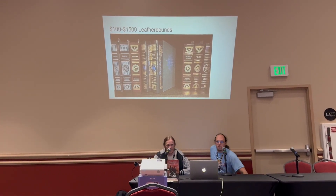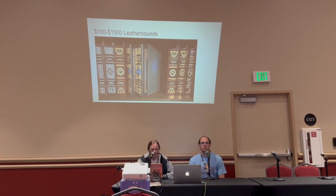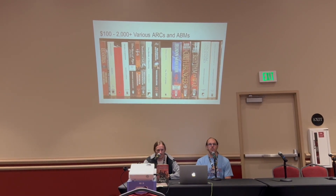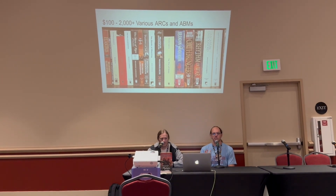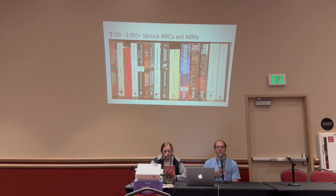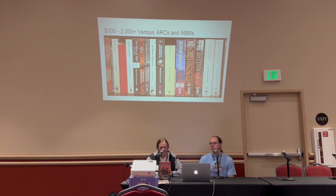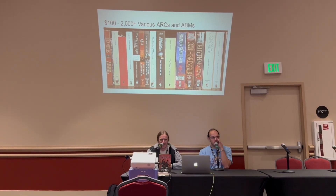Leather bounds are around $100 if you're buying from the store at a later printing, but any first printings or numbered copies are highly collectible and hard to find — Way of Kings numbered leather bounds can easily go for $1,500. And various advanced reader copies span pretty much the entire price range. Common ones like Steelheart and Bastille vs. the Evil Librarians don't go for more than $100. The most rare ones like Elantris will easily go for $1,000 up to $2,000 for things like advanced bound manuscripts. For Oathbringer and Rhythm of War where he limited it to about a hundred copies, those are in the $1,500 to $2,000 range.